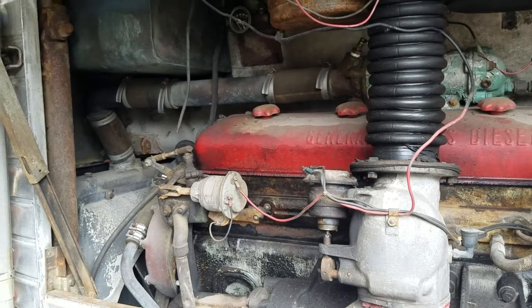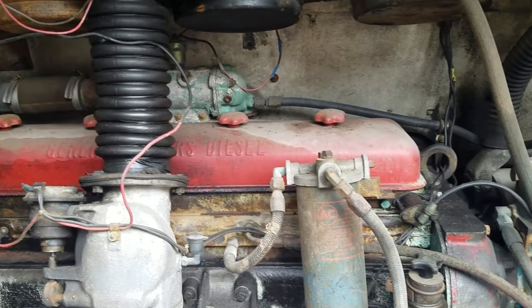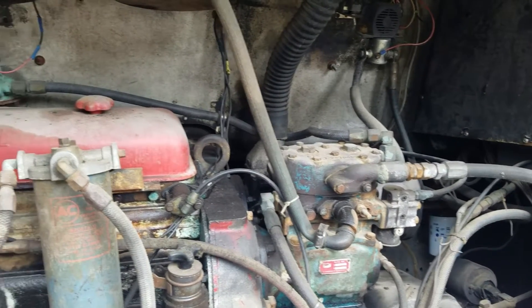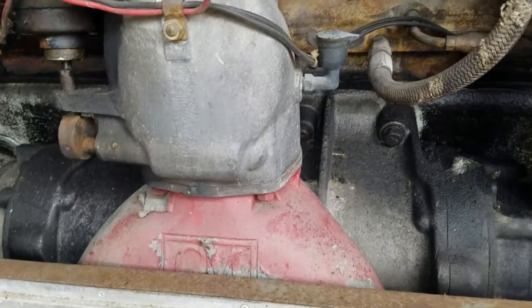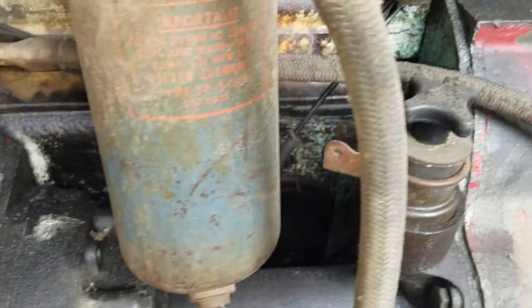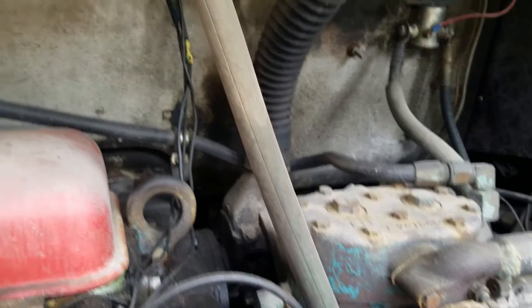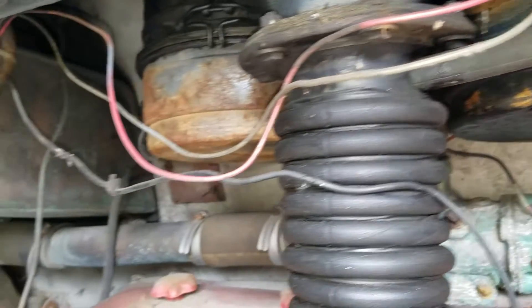All right, here's a look at the engine. It's a Detroit Diesel 671. As I said, it's not running — it is what it is; that's why it's a resurrection piece. You need to come in, get it running, or tow it to your spot and enjoy it. Just a little scan here for you.